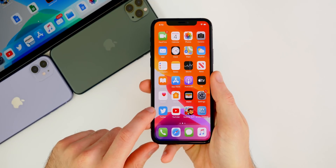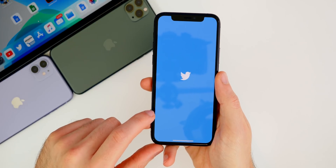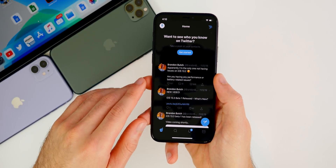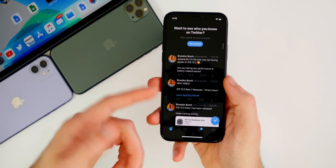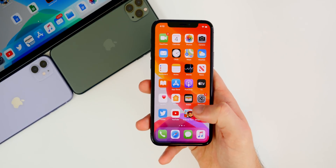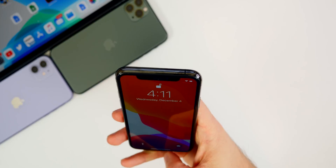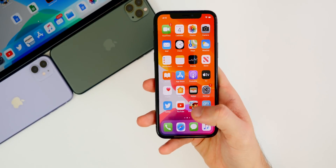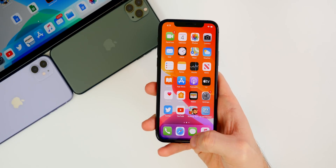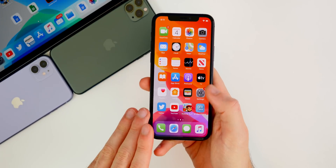Another really weird issue I've been having on 13.2.3 continuously, even after a reboot, is with social media apps — especially Instagram and Twitter. When I start playing a video with audio on in the app, and then leave the app while the video is still playing, I continue hearing it on the home screen. I can lock my device and still hear it. I've even gone into other apps like Safari and the audio from that video just keeps playing.